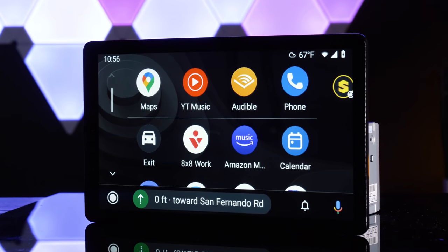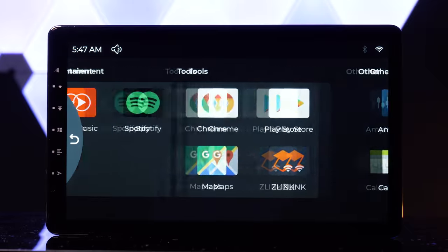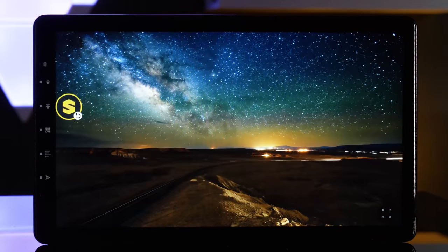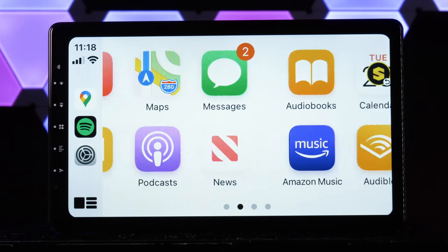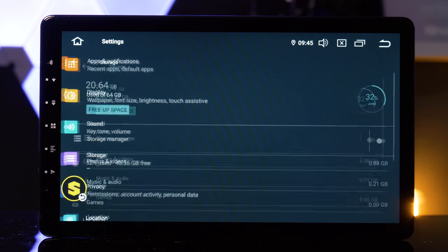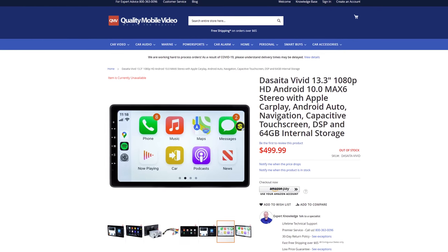Decita just sent us their brand new 13.3-inch Vivid Android 10 head unit, and this model deserves your attention. Not only does it have a completely updated user interface, but it also features a beautiful and massive full HD 1080p capacitive display, built-in navigation, wireless Apple CarPlay and wireless Android Auto, 4GB of RAM with 64GB of storage, and Bluetooth. The cost is very reasonable for what you're getting.